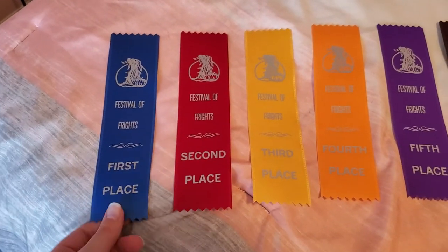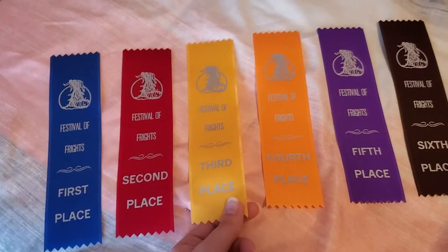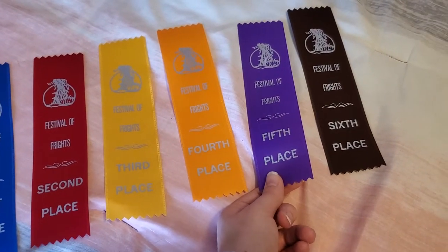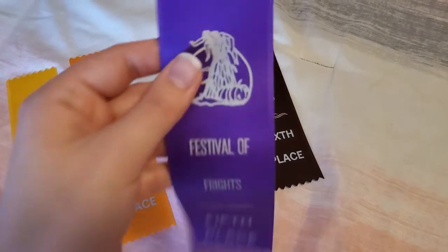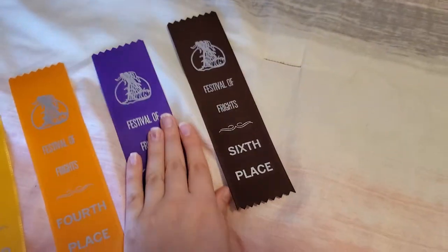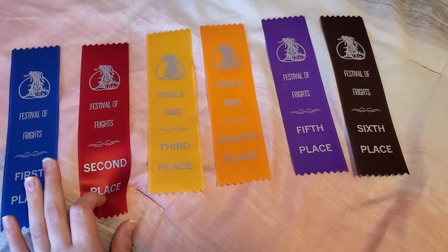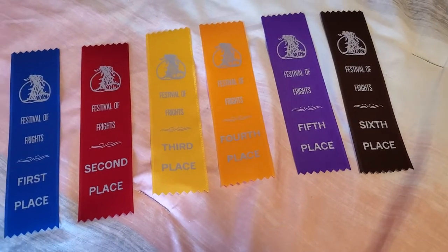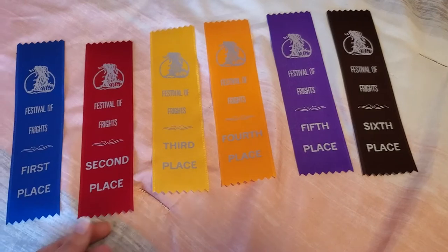This was the first-place ribbon, second place blue and red as usual. Third place was yellow, fourth place was orange, fifth place was purple, and sixth place was brown. That was pretty cool, and I had this cute little fall emblem on them as well. Really nice ribbons, and I probably got the most second places. I didn't count up exactly how many ribbons I got, but I just did fairly well and I'm happy with my results.